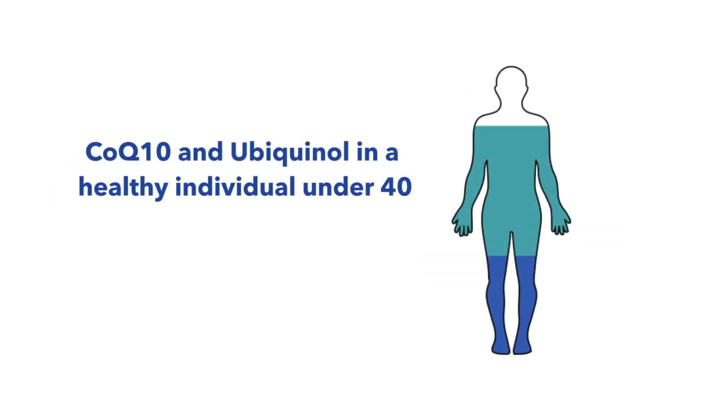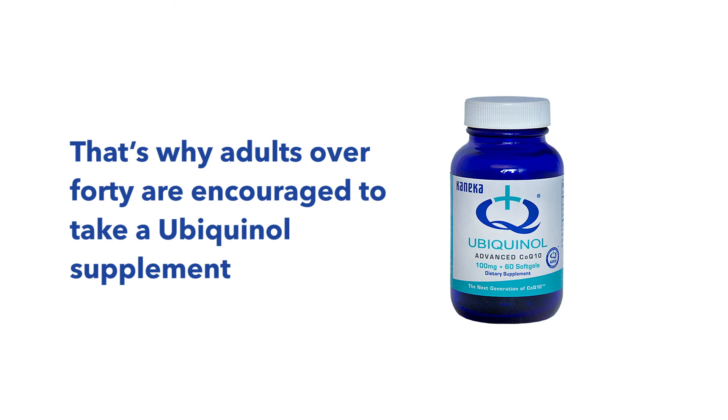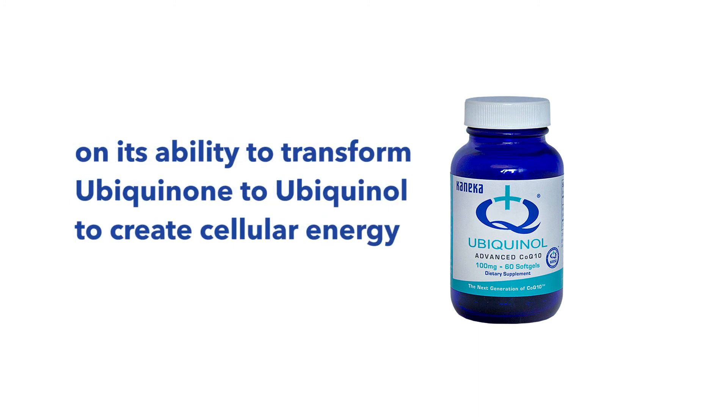However, as we age, this transformation from ubiquinone to ubiquinol becomes less efficient. That means that even if you have the right levels of ubiquinone, your body may not be able to convert it as easily into ubiquinol. That's why adults over 40 are encouraged to take a ubiquinol supplement. Taking this form of CoQ10 means your body doesn't need to rely on its ability to transform ubiquinone to ubiquinol to create cellular energy.